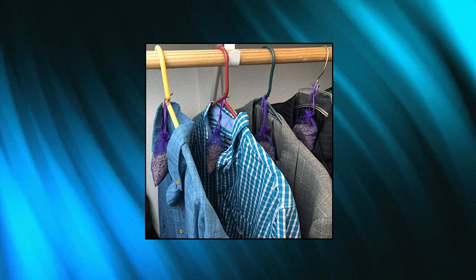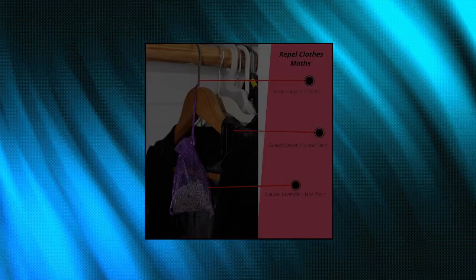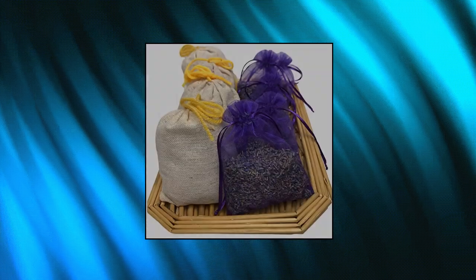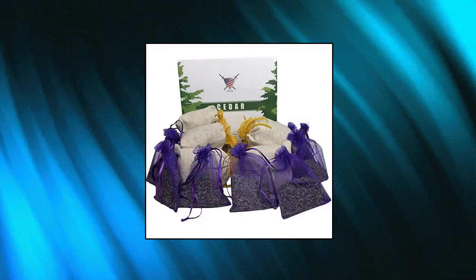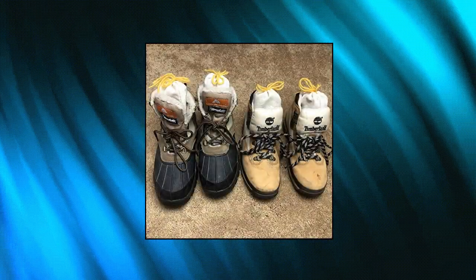Armor Shell lavender sachet and cedar bags — moth repellent sachets and home fragrance for drawers and closets. Ready to hang and use. This purchase includes 20 pre-filled sachet bags: 10 filled with wonderfully smelling dried lavender flowers, and 10 filled with premium quality cedar chips from the USA.